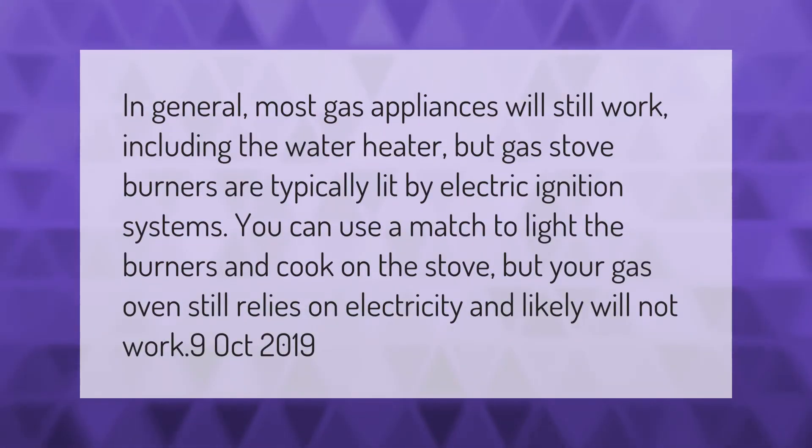In general, most gas appliances will still work including the water heater, but gas stove burners are typically lit by electric ignition systems. You can use a match to light the burners and cook on the stove, but your gas oven still relies on electricity and likely will not work.